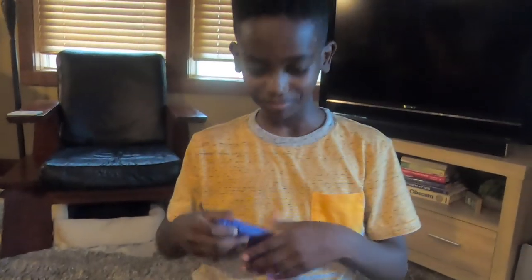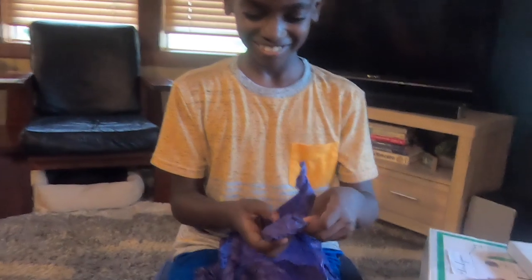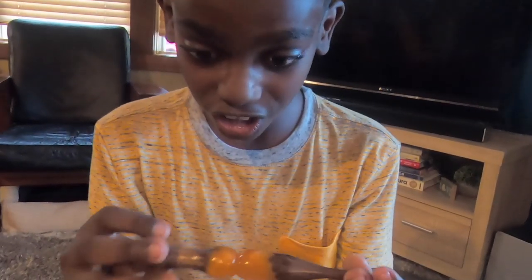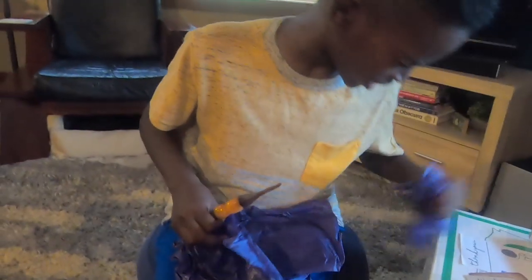Oh my gosh, look at this hook! This might now be my favorite hook. It's so beautiful — it's like an orange sunset swirl. Look at that wood and the beautiful hook head shape. I love how it's inline and not outline. This is the perfect orange and how it swirls out. Oh my gosh, I love this! I wonder what size it is.